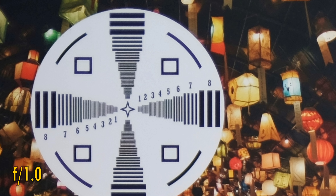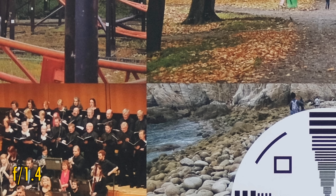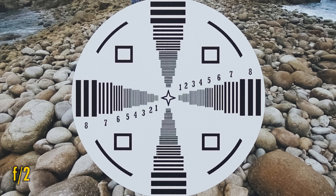So it's not an especially black mark for the lens. Stopping down to f1.4, there's no real difference in the image corners, but in the middle we see a lot more contrast and greatly reduced colour fringing. Stopping down to f2 shows absolutely perfect image quality in the middle.